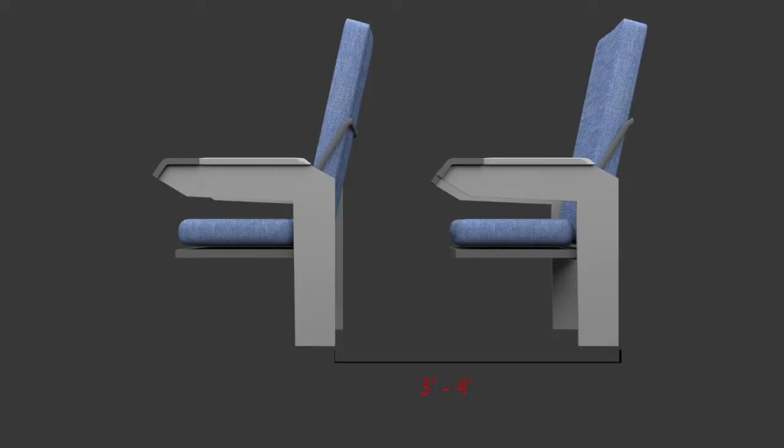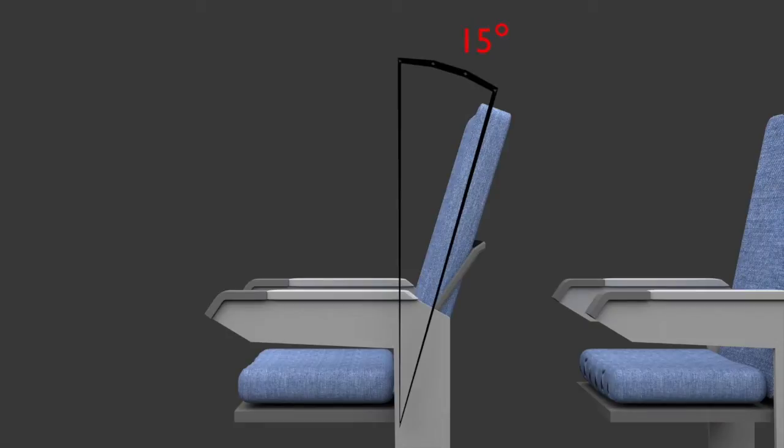In coach, there are typically about 3 to 4 feet between seats, and you'd be lucky if your seat reclined more than about 15 degrees. But with a few adjustments, we can increase that number.